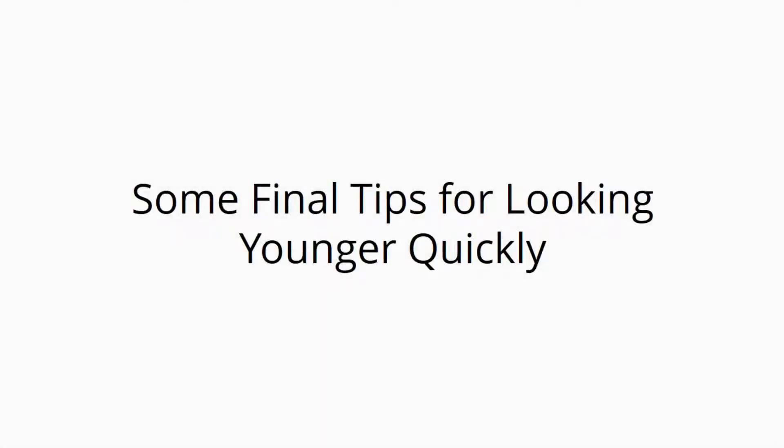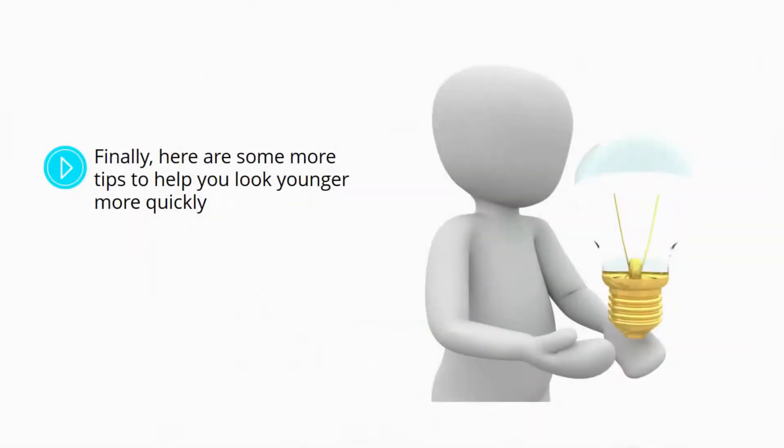Some final tips for looking younger quickly. Here are some more tips to help you look younger more quickly.